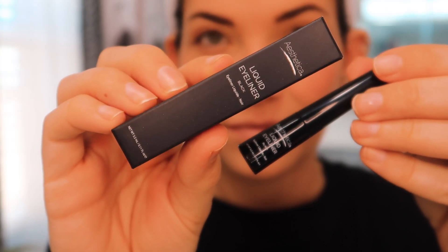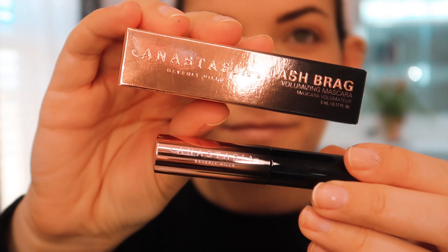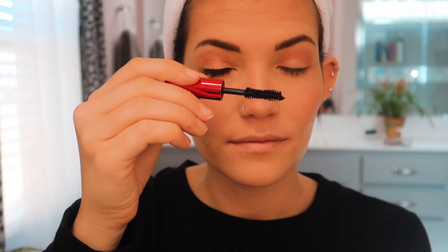I've been needing a new eyeliner and was excited about this one, but the brush is extremely stiff — really hard to work with, as you can probably tell from my facial reactions. The formula is super dark and nice but I didn't enjoy using it much. The mascaras though — the Anastasia Lash Brag made my lashes so long and separated, it looked amazing. Then I layered on the UOMA mascara, a brand I wasn't familiar with, and now I'm obsessed. That combo together is incredible, and I used it on my lower lashes too.